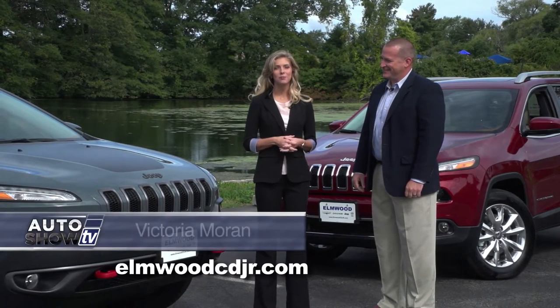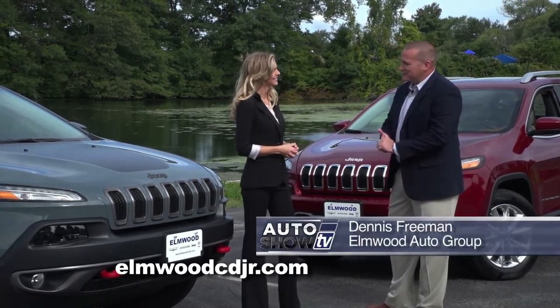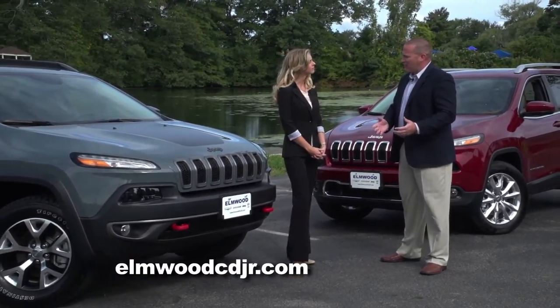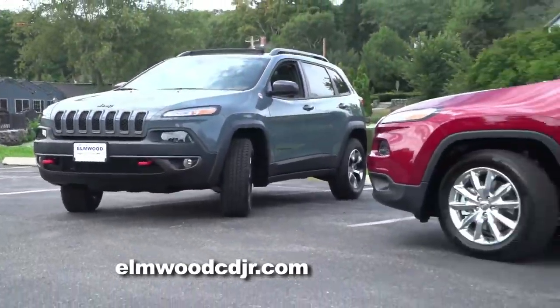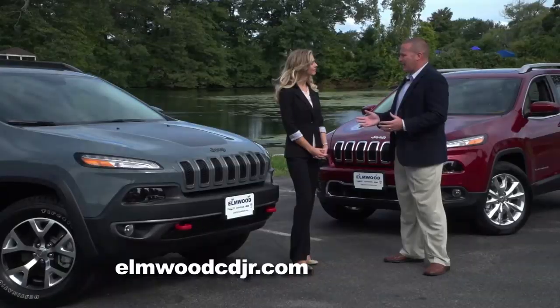Dennis Freeman from Elmwood Auto Group is here this morning to talk about the 2015 Jeep Cherokee. The Jeep Cherokee was reintroduced in 2013 as a 2014 model, and it's been one of our best sellers ever since. Goldilocks would love the Cherokee because it's not too big, it's not too small, it's just right. It is literally the perfect size SUV.